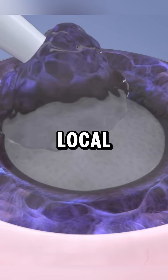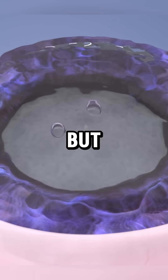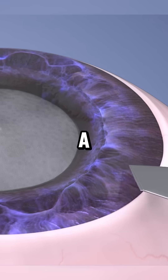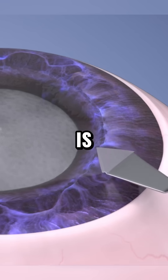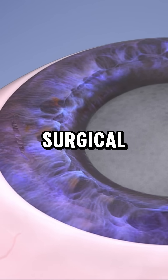Your eye is numbed with local anesthesia through an injection or eye drops. You stay awake but won't see the surgery. A small 2 mm incision is made between the cornea and sclera, sometimes with two additional incisions for surgical tools.